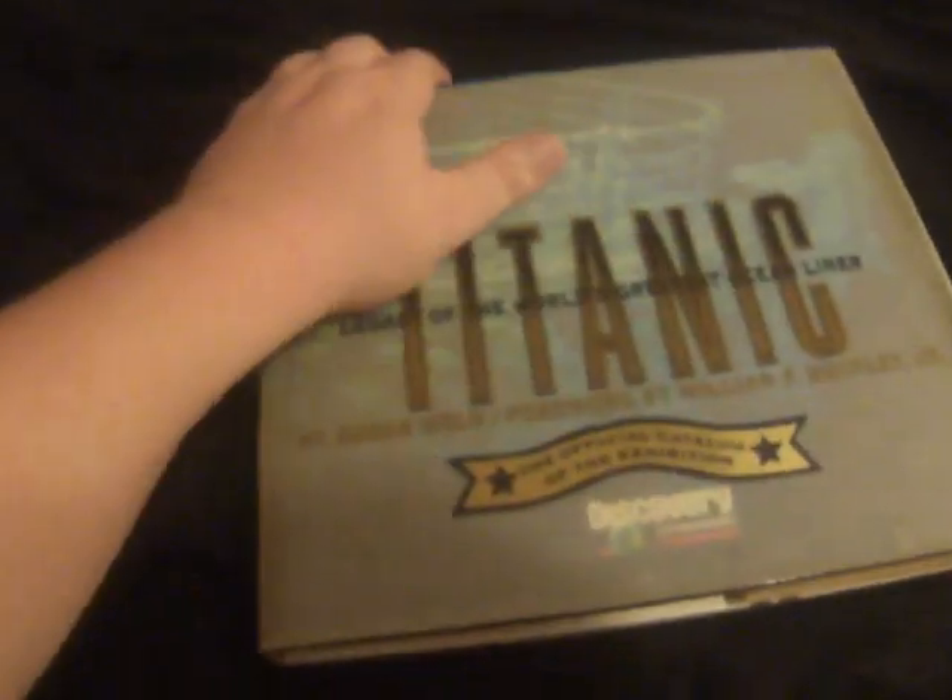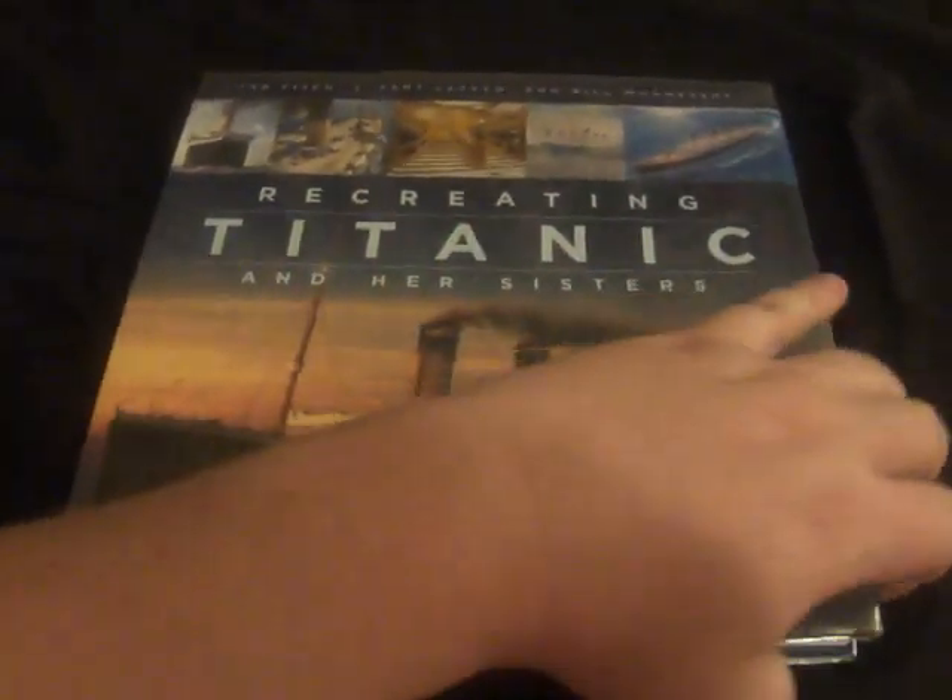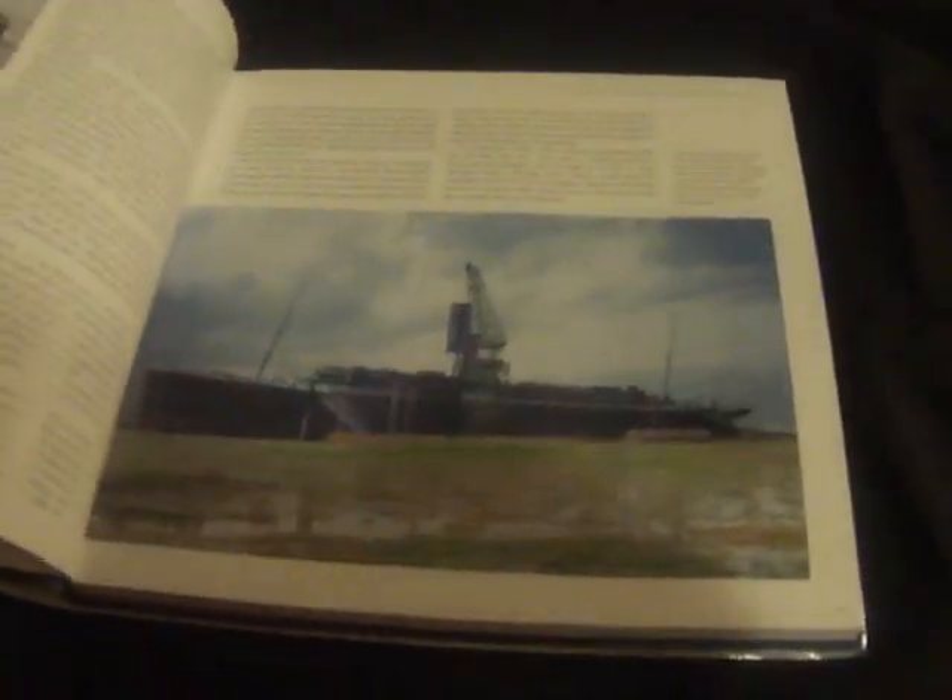When this picture was taken, there was another very similar picture taken. This one right here — this is the Olympic. That is the Olympic. Now, the reason I'm bringing this up is that information in recent years has come to light about this subject.